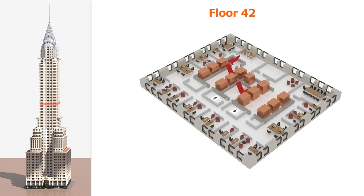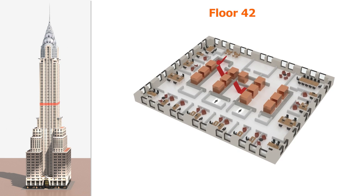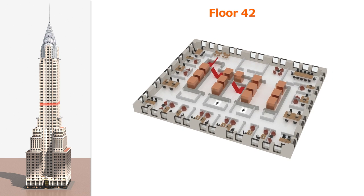Moving up to floor 42. As we move up higher, the floor gets smaller. This floor has mainly private offices.